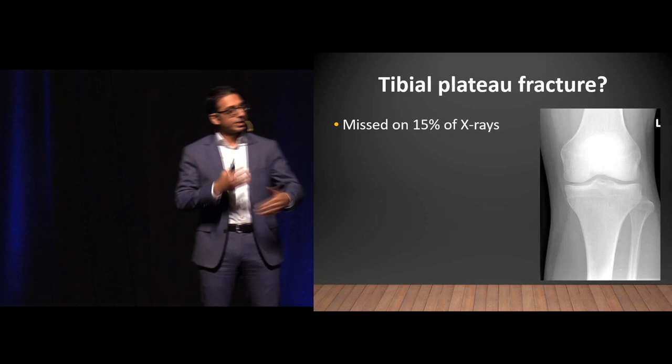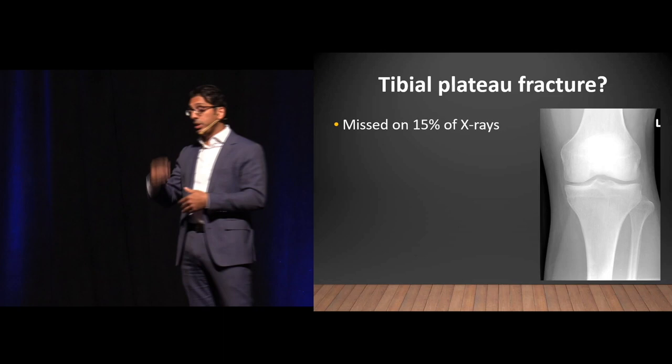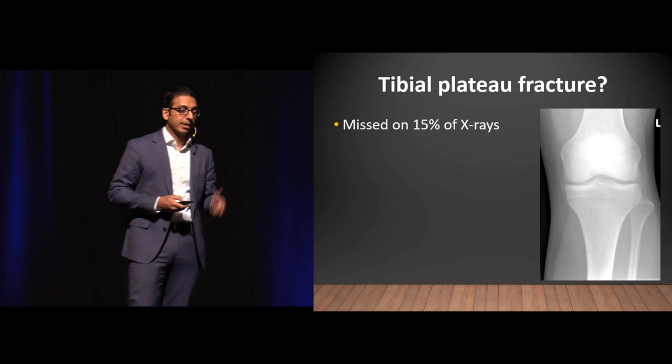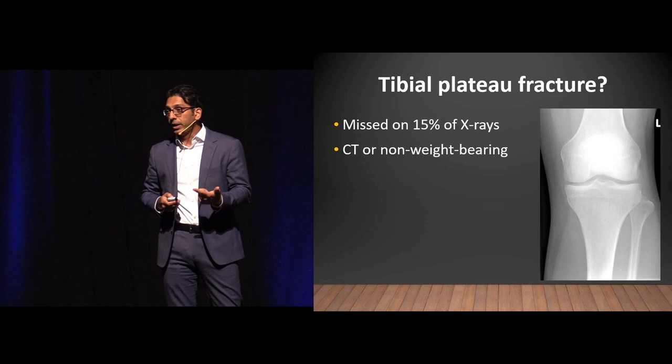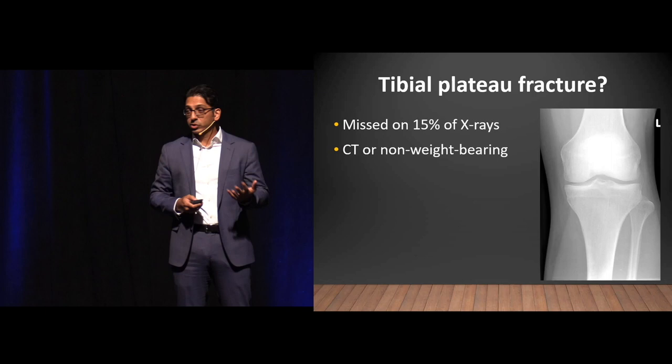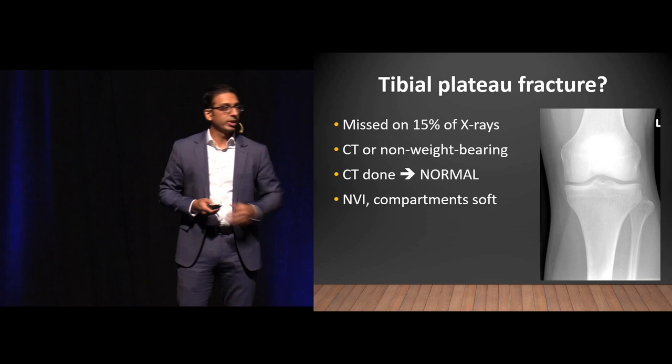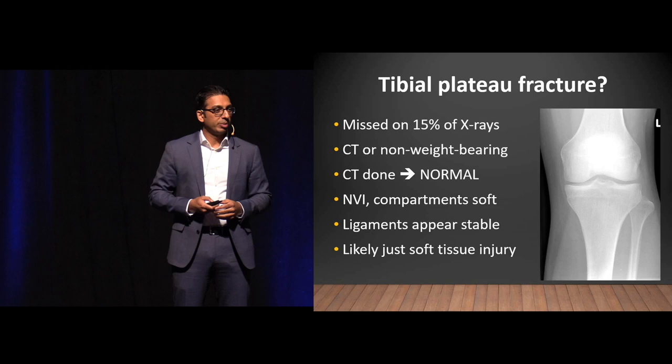Tibial plateau fracture — that's the occult injury we can get with pain in that area after direct trauma. It's often caused by pedestrian versus auto where the fender hits right at the tibial plateau. About 15–20% of the time it's missed on plain films. You've got to CT it to make sure, or make the patient non-weight-bearing with crutches. CT was done and it's normal. Neurovascularly intact, compartments are soft, ligaments seem stable — probably just a soft tissue injury.